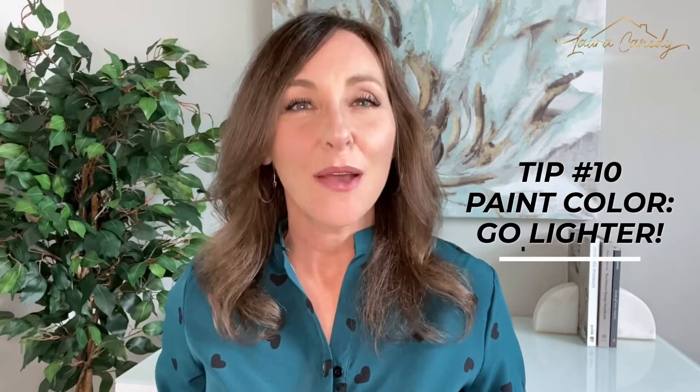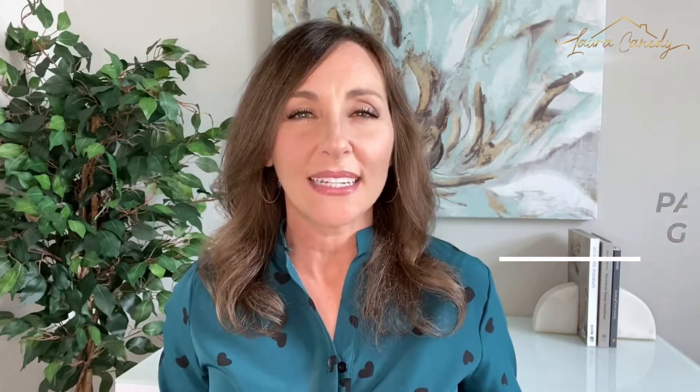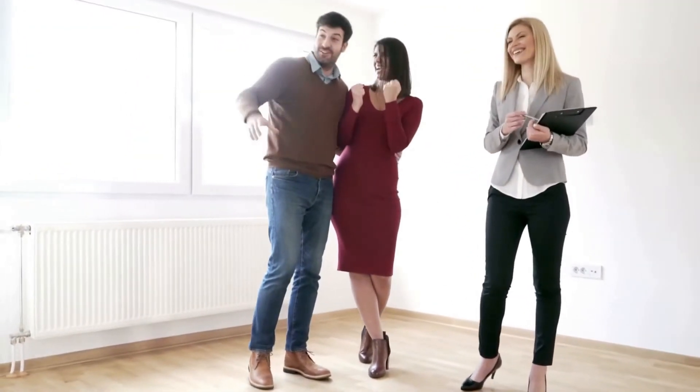Tip number 10: paint color — go lighter. Buyers are attracted to spaces that feel light and bright. A fresh coat of paint, especially in the main living areas in a light neutral color, will look better on camera and can help your buyers dream of living there and making this house their own.